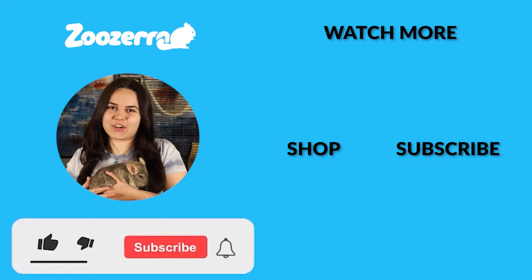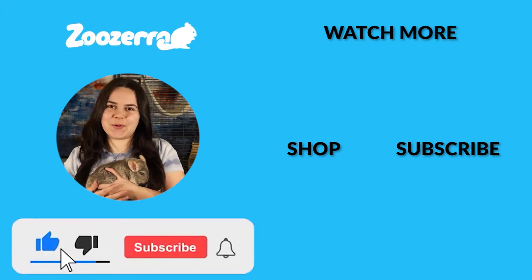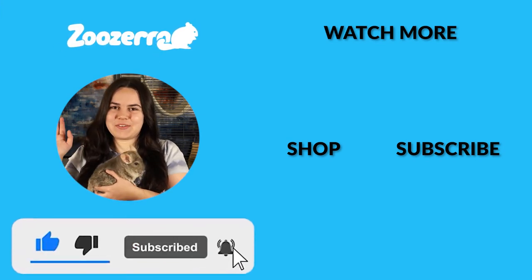Thank you guys so much for watching. If you liked this video, make sure to hit that thumbs up button and subscribe for some more critter content — it really helps us out. Thank you guys so much again and we'll see you in the next video.